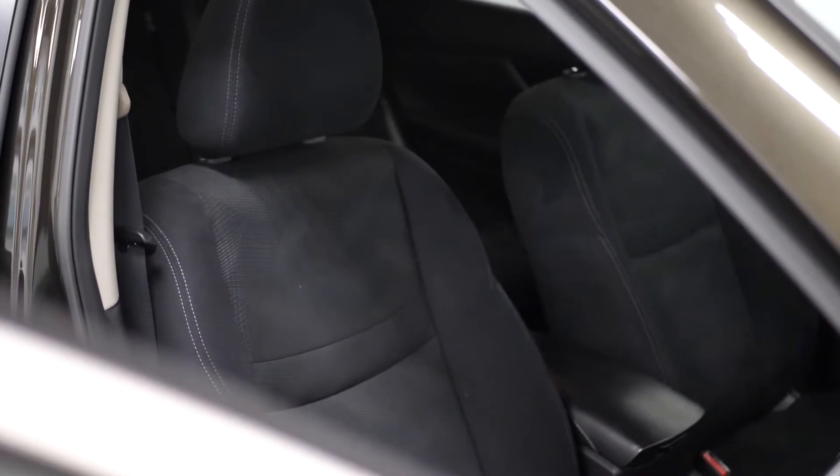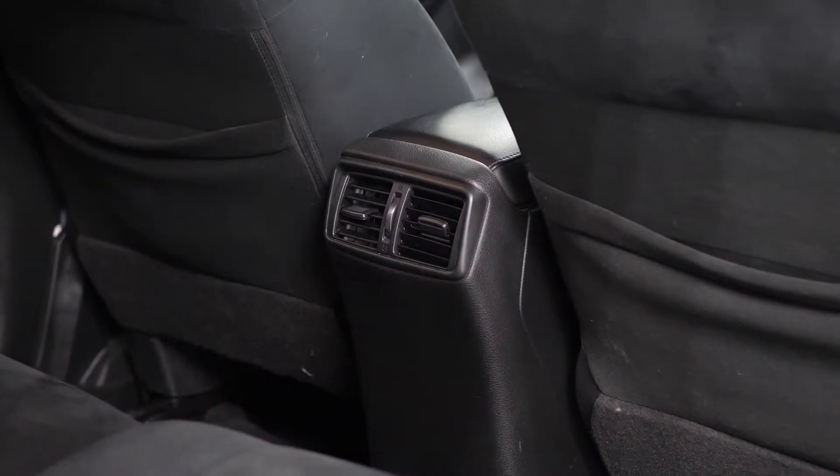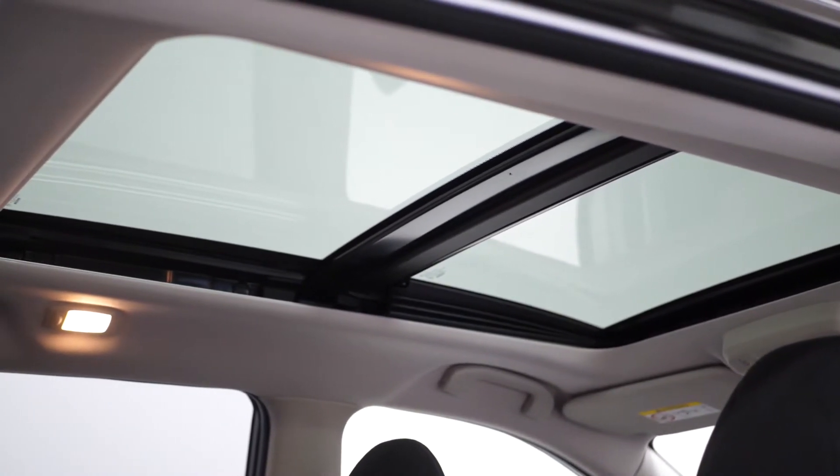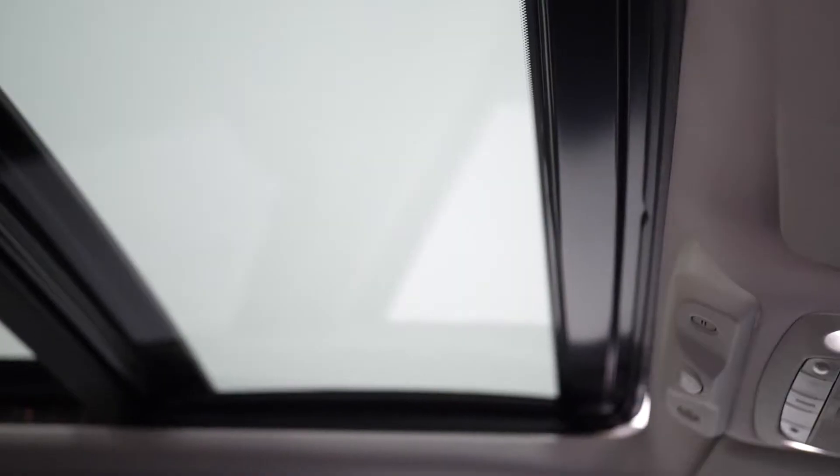Moving to the interior, you've got full fabric with seven seats available. You've got two in the front, three in the middle row, and then two in the rear of the vehicle. This is an optional inclusion to have all seven seats. You've also got the optional panoramic glass sunroof which you can see above, which also doubles as a sunroof and will slide back at the push of a button.